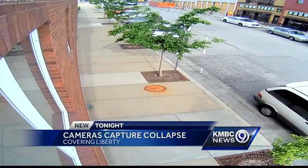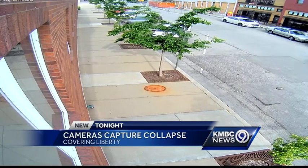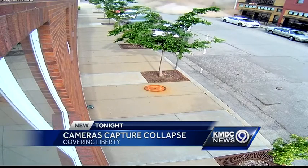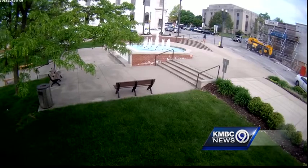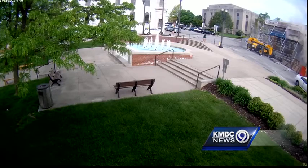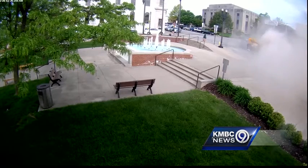Look at this video from a government building next door. A white van, then a black Ford, drive away only seconds before that building starts to come down. Another camera angle shows cars turning at the intersection of North Water and Kansas, and then suddenly, here comes the falling debris and dust.